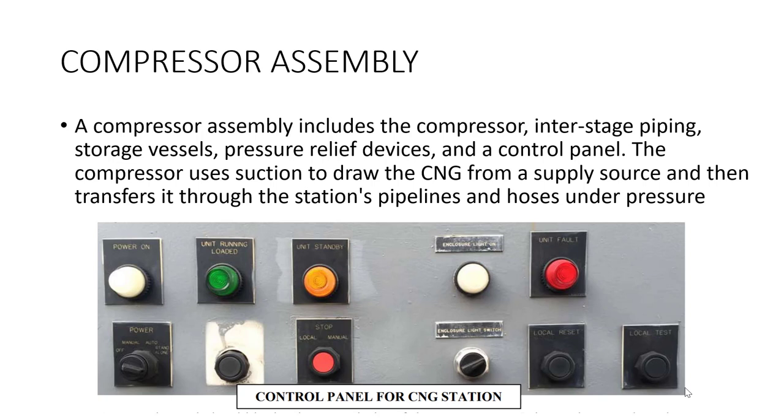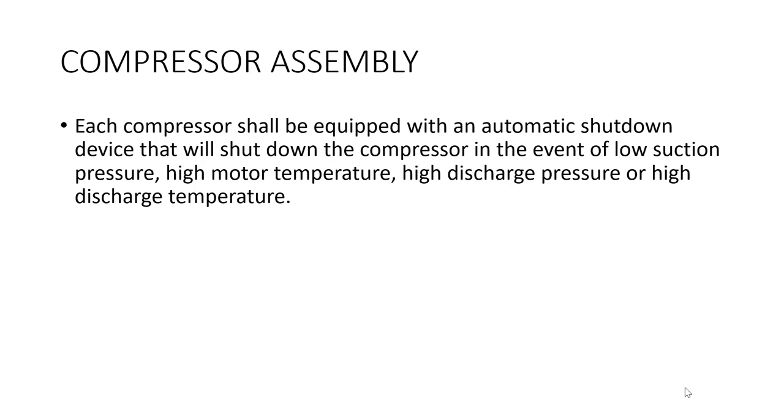Compressor assemblies include the compressor, interstage piping, storage vessels, pressure release valves, pressure relief devices, and control panels. The compressor uses suction to draw CNG from a supply source and transfer it through the station's pipelines and hoses under pressure. Each compressor shall be equipped with an automatic shutdown device that will shut down the compressor in the event of low suction pressure, high motor temperature, high discharge pressure, or high discharge temperature.